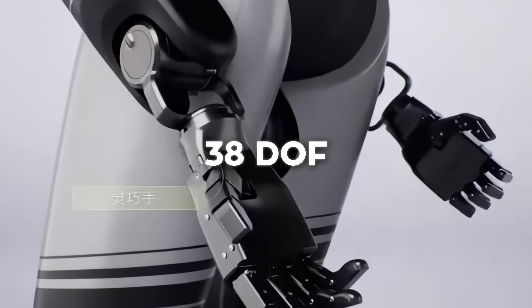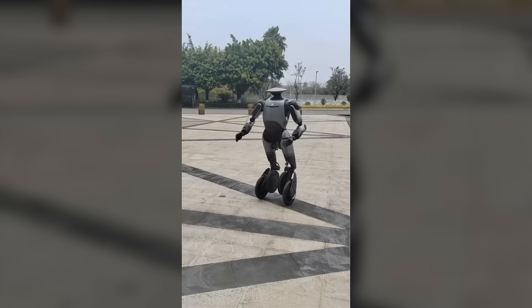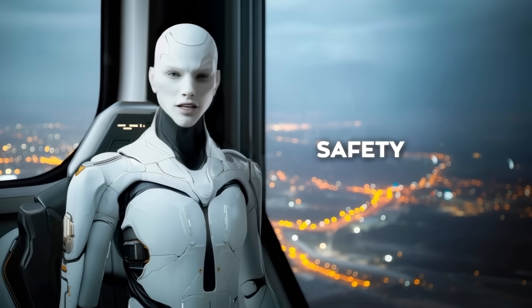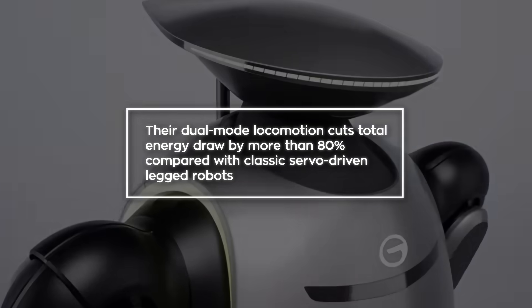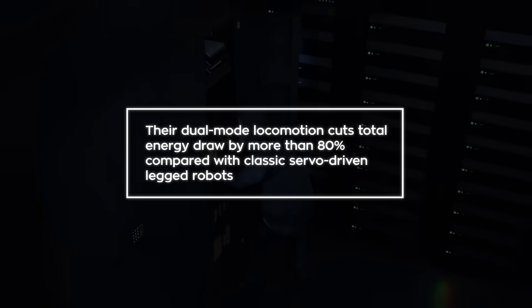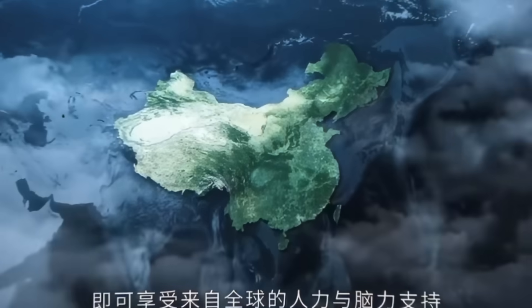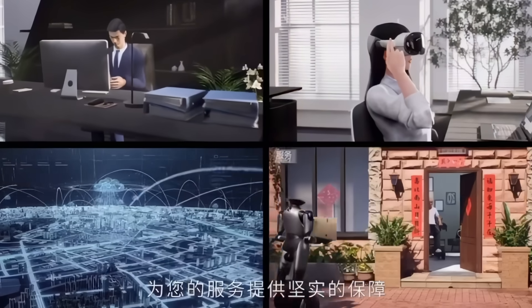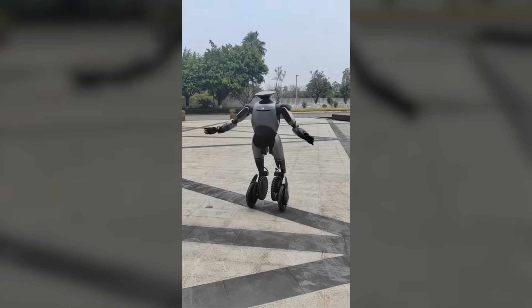The entire act hinges on 38 degrees of freedom in the joints and a ridiculously stiff body shell that hides GAC's own all-solid-state battery pack. Solid state means higher energy density, but the real win here is safety — no flammable liquid electrolyte, and a respectable six-hour window between charges. The company claims their dual-mode locomotion cuts total energy draw by more than 80% compared with classic servo-driven legged robots, and the math checks out when you look at the torque curves. GAC's automotive lines plan to press it into inspection duty this quarter — a production robot crawling underneath a chassis, scanning welds, then popping up to read a barcode every 90 seconds is massive throughput.